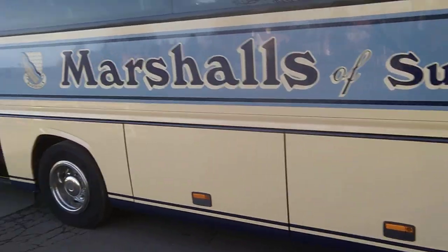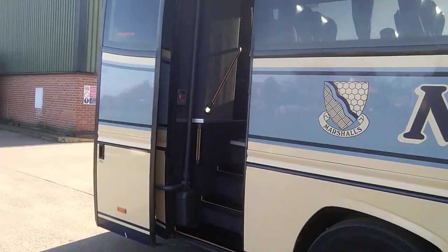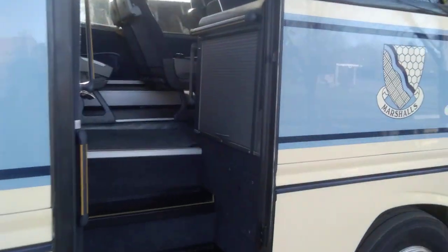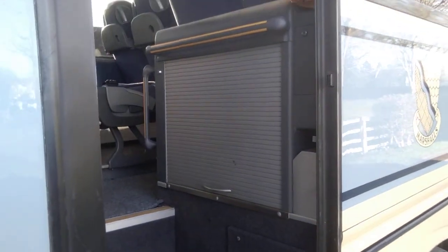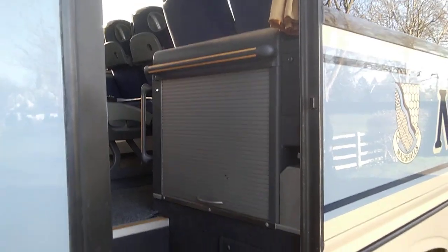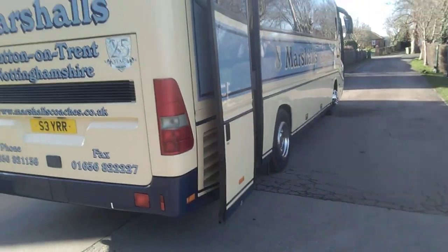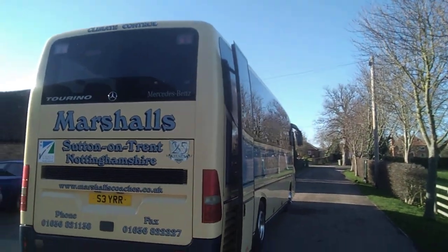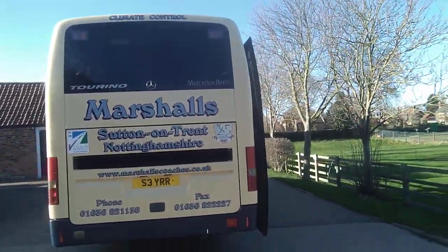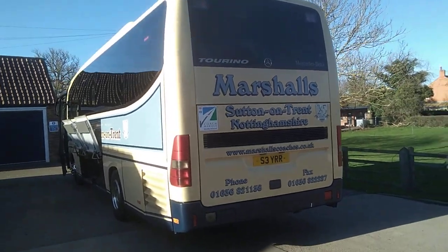No marks or scrapes on this. Power operated rear continental door, and while we're here it's going to be easier to show you this — there is a hot water boiler drinks dispenser under that cover. If you know your onions, you'll know that these vehicles only came with a six-speed manual gearbox. Obviously a Euro 5 Mercedes engine ticking away.